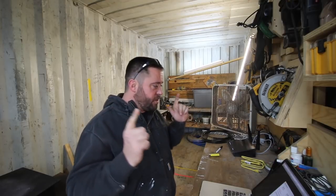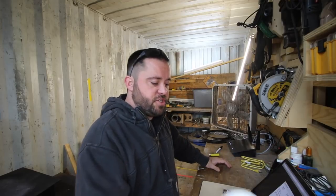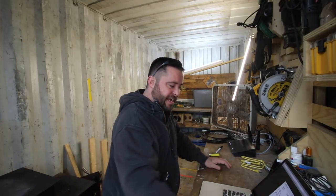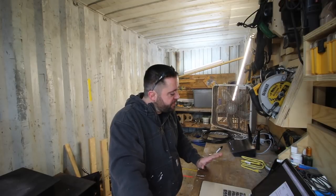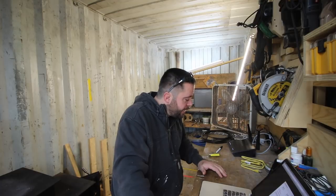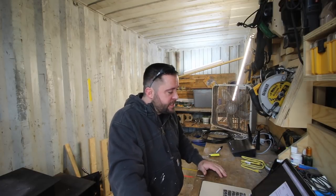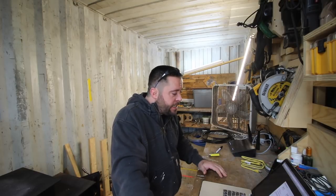I'm super stoked with the things I've done. Did have to spend a little bit of money, but I've got a smart TV now in my bedroom so I can Netflix and chill. Ladies looking to chill — single again.